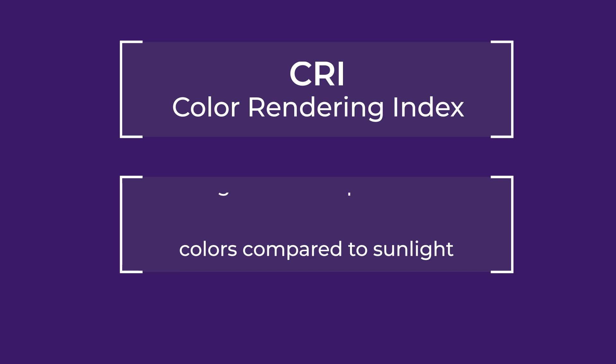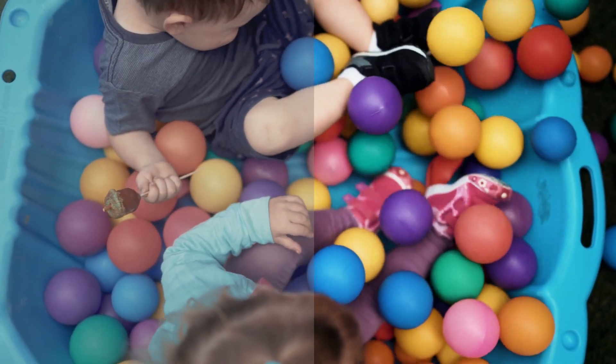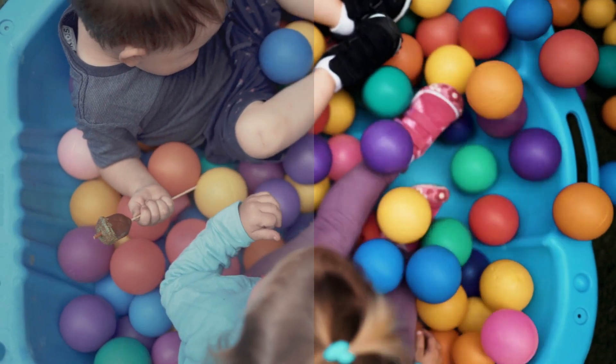CRI stands for color rendering index. It's a way to measure how well a light source can reproduce colors compared to natural sunlight. Basically, it tells us how accurately different colors will look under that light source.